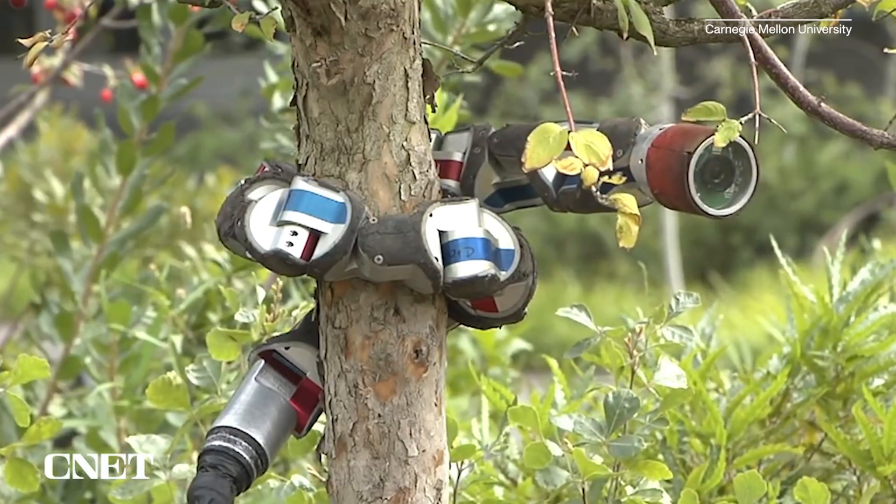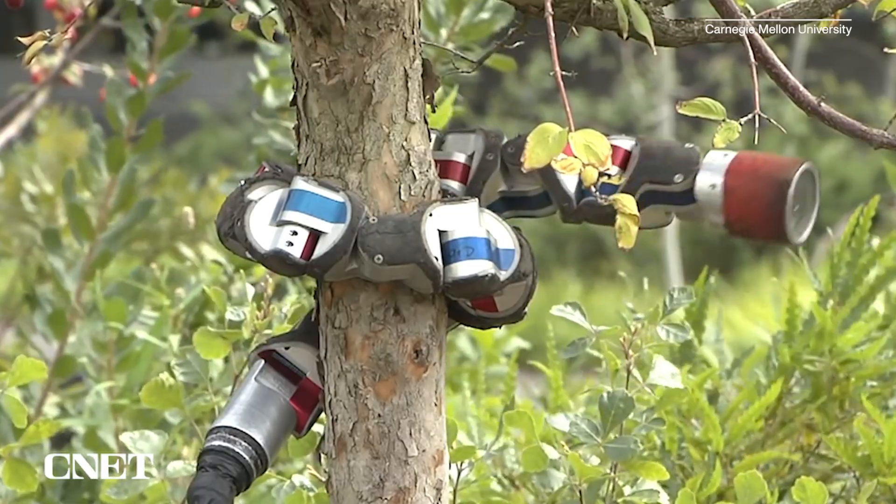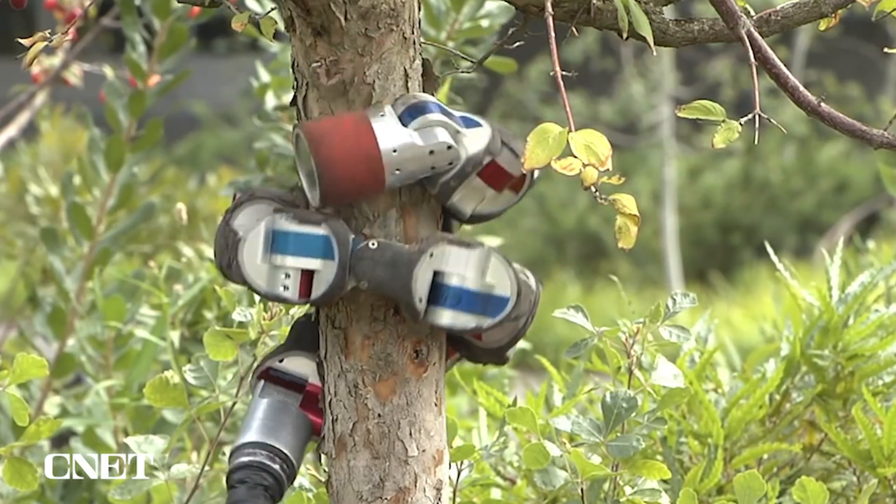I'm guessing this one is biomimicking some kind of snake, but that is a really cool mechanism to climb a tree. I'm impressed. I imagine it could even, once it gets to branches, use its articulation to get out to that branch and climb out. So it should be a very versatile climber as well.